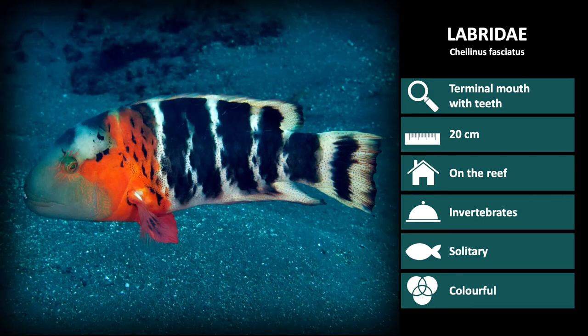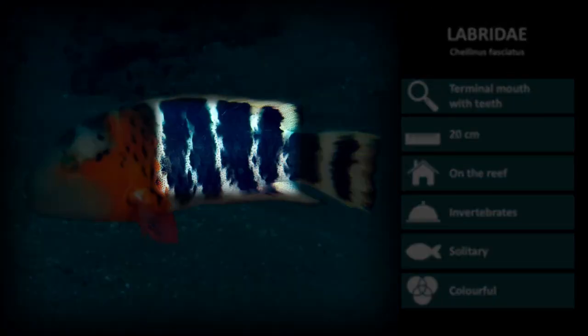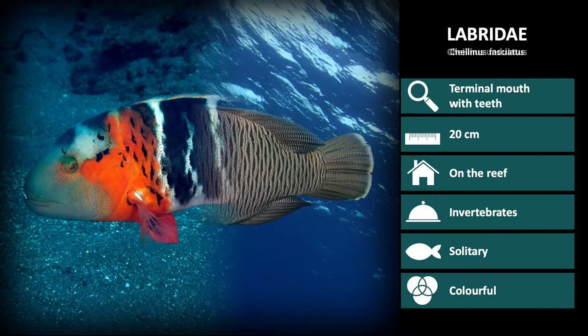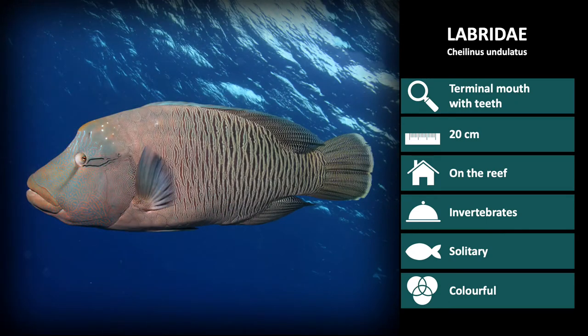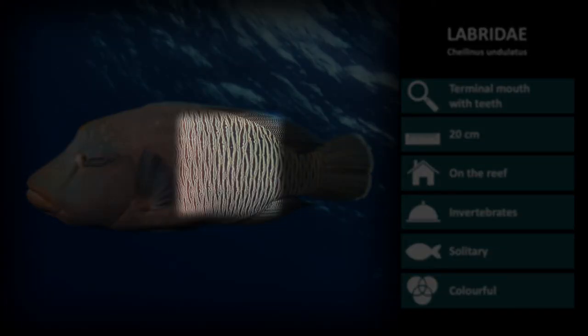This is Cellinus fasciatus, commonly called the red-breasted wrasse, due to the bright red coloration behind the head and around the pectoral fin. The rest of the body has alternating vertical black and white stripes through to the tail. Cellinus undulatus, the Napoleon wrasse, is one of the largest wrasse species, reaching over 2 meters in length. You can see the high body, protruding forehead, and vertical patterning over the body.